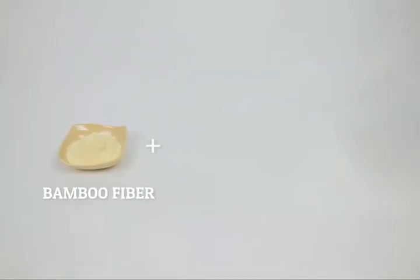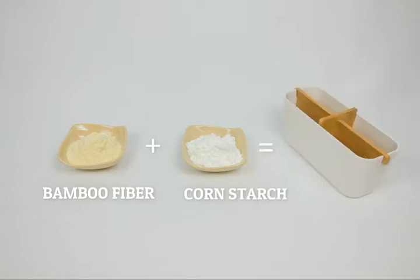Bamboo fiber and cornstarch make up its box body, while the lid and inner spacer are made of bamboo pieces.